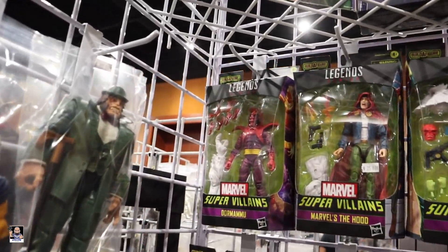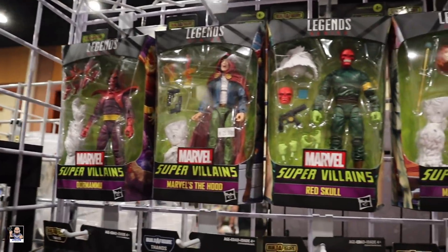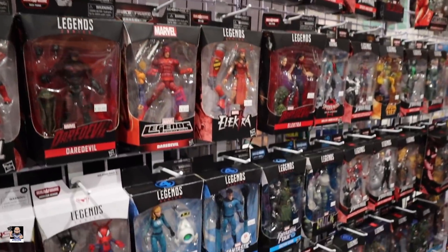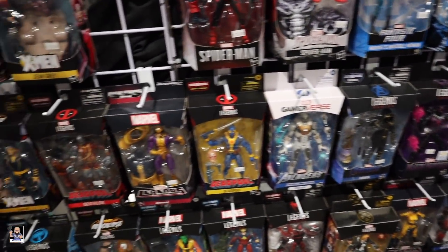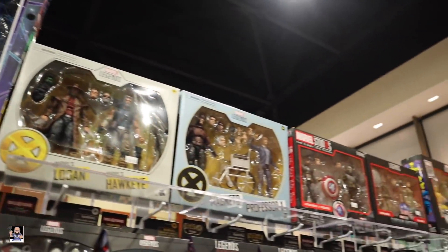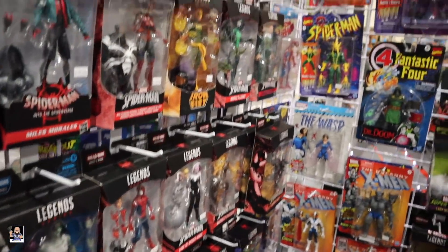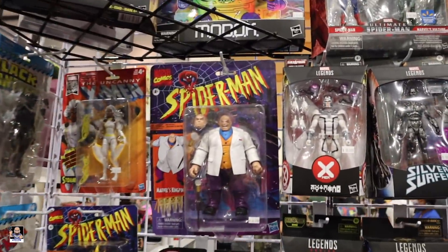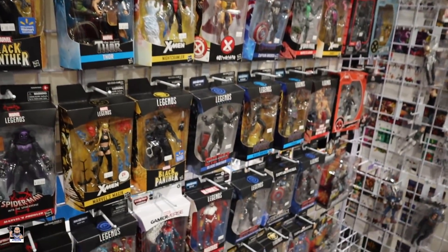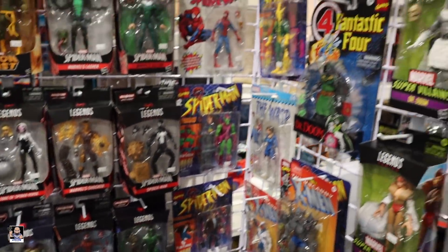I finally saw all the super villains — pretty cool, Red Skull looks great, Vision. Lots of Legends everywhere, there's a little Tupac up there, oh there's Kingpin. Definitely got a really good selection of Legends.